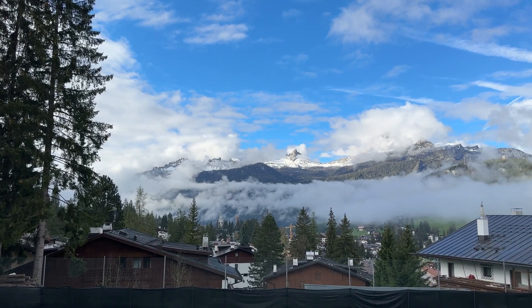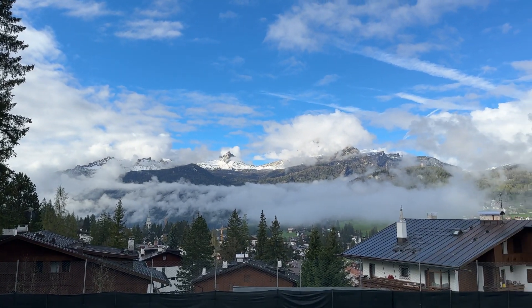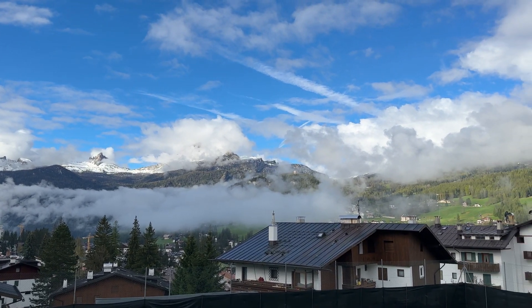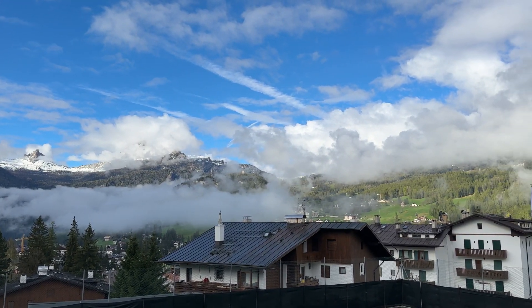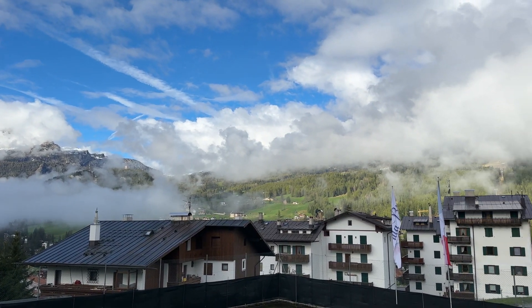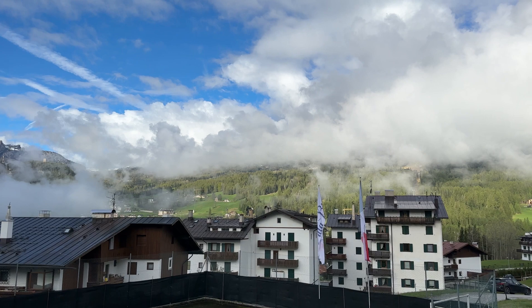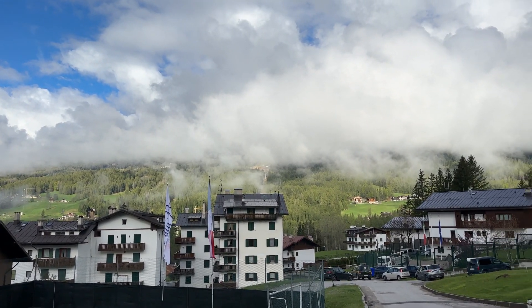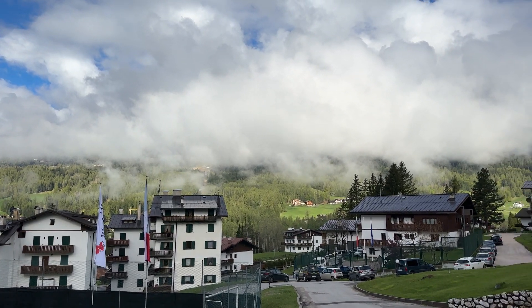Good morning from Cortina di Ampezzo, Italy. We are going to be leaving Cortina today and heading over to Venice, a city that I've always wanted to visit. I'm super excited today, but I'm also sad to leave all the mountain views here. It is truly beautiful.